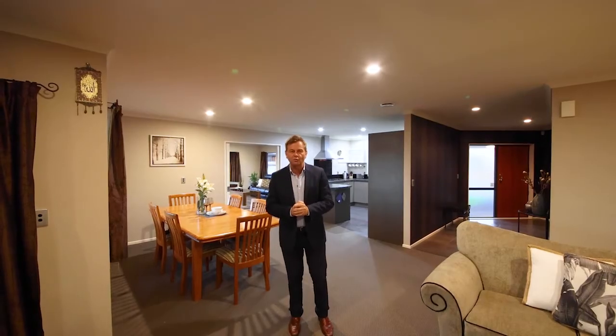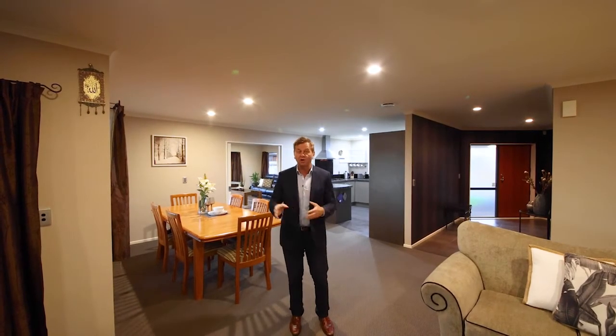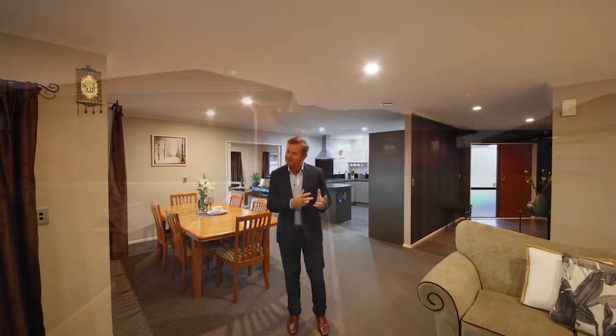We have a 252 square metre brick, four-bedroom home, beautiful indoor-outdoor living, lots of sun, it's nicely landscaped. But I have to say, they don't come up too much like this — traditional homes. So let's have a little look through, we know you'll like it, but let's talk a bit more.